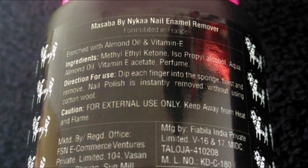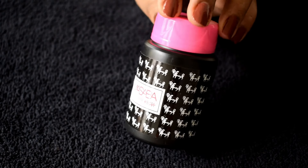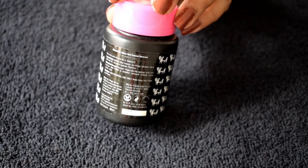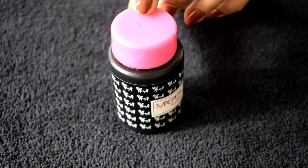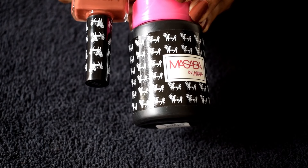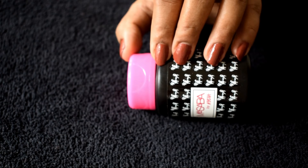I also picked up from this range their nail polish remover. This retails for 275 rupees for 60ml of product, and it is enriched with almond oil and vitamin E. In the ingredient list you can notice it does contain alcohol. It comes in a very pretty black bottle with a bright pink cap, with the cow printed all over the bottle, exactly like the cap of the nail paints.